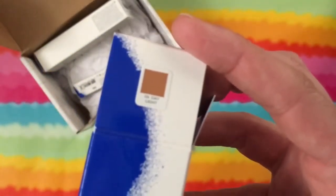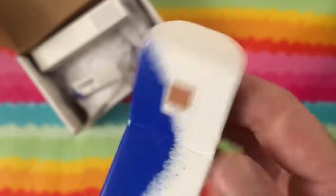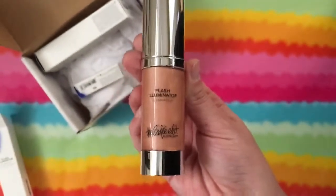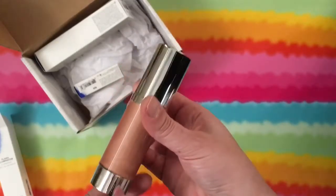Next up, the Flash Illuminator — I believe this is also about a $28 product. I got the daylight color. My camera won't focus but it's awesome, and it's full-size.